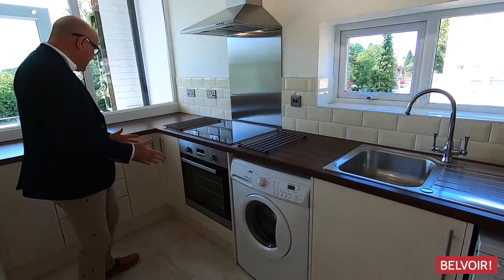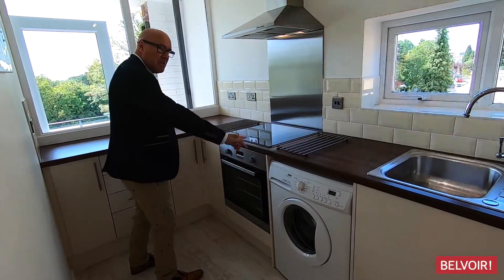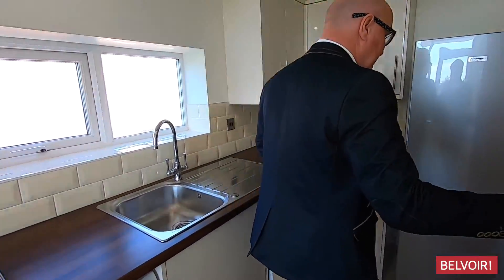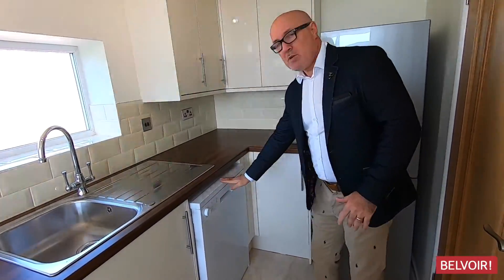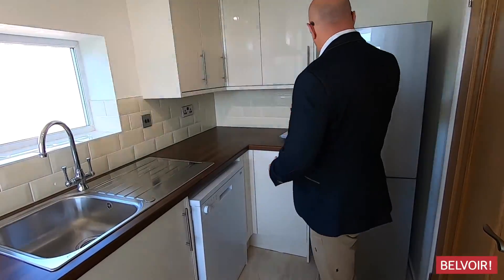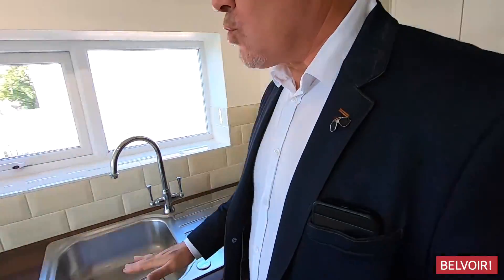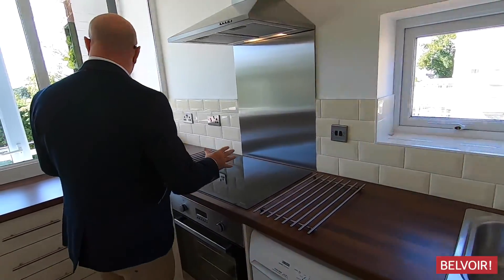We've got the washing machine here, but a great range of cupboards that run all along the lower level and also high level just in this area here. You can see we've got the dishwasher, and we've also got the fridge freezer too. I like the way that the worksurfaces really complement the kitchen.